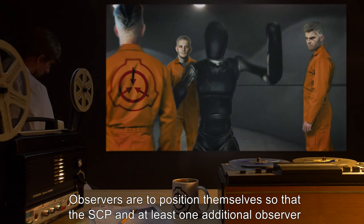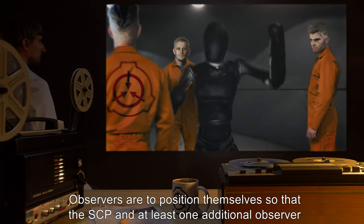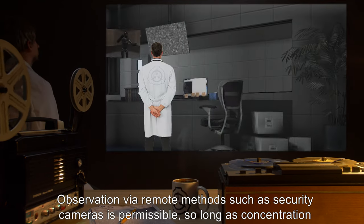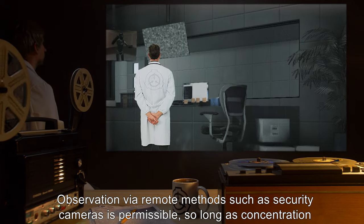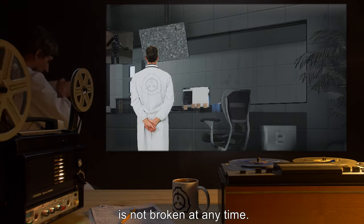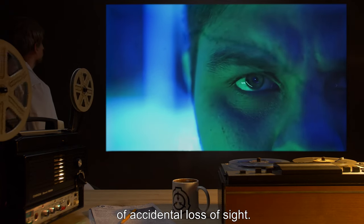Observers are to position themselves so that the SCP and at least one additional observer are in their line of sight at all times. Observation via remote methods such as security cameras is permissible, so long as concentration is not broken at any time. This method should only be used in case of emergency, however, due to the possibility of accidental loss of sight.